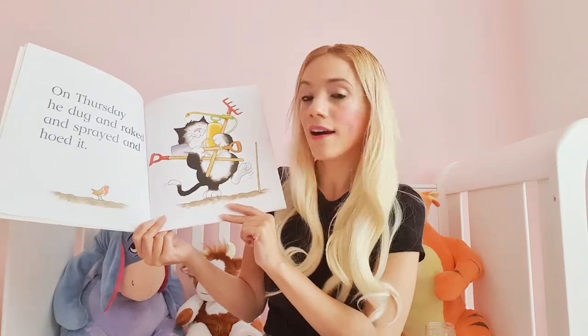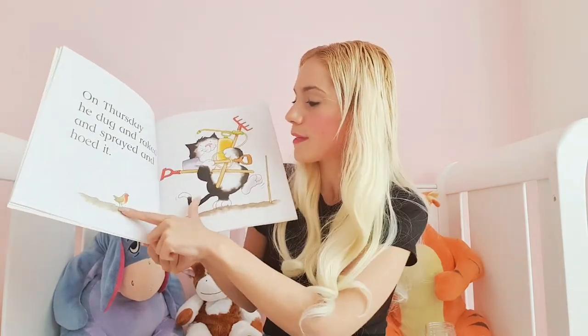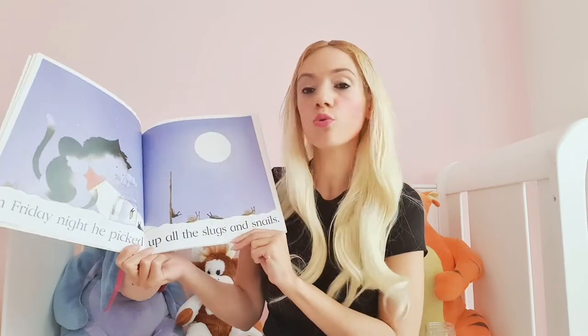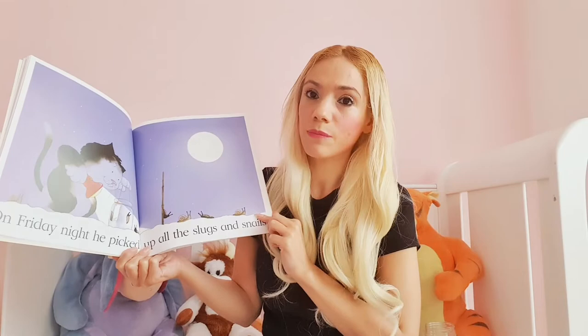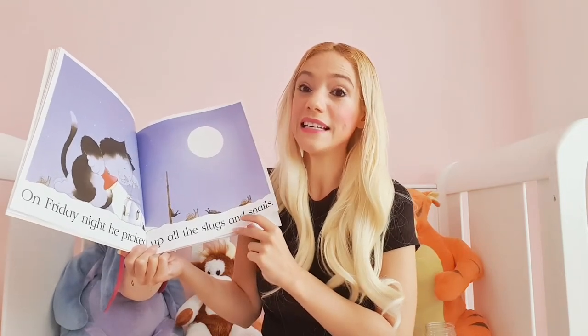On Thursday, he dug and raked and sprayed and hoed it. There's a little robin there watching Jasper as he plants that bean and helps it grow. On Friday night, he picked up all the slugs and snails. Why is Jasper collecting all the snails and slugs? Why is he not just leaving them there? Well, he's trying to protect his bean because he knows that these slugs and snails eat plants. So he's worried that they might eat his bean.